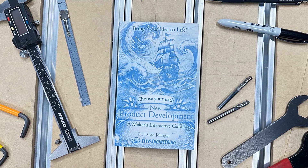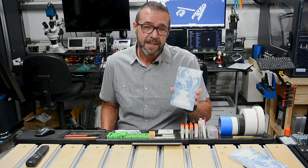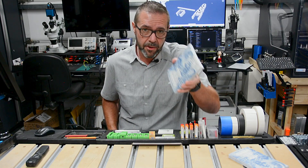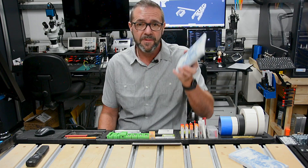Basically it's a book I wrote to help you bring your ideas to life and make new products, better products. It takes a complicated process and makes it easy to use, and more importantly guides you through your own custom product development lifecycle, which is pretty special in its own right.